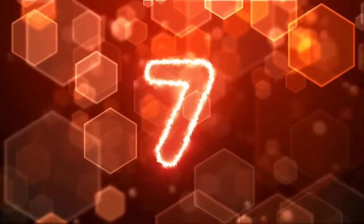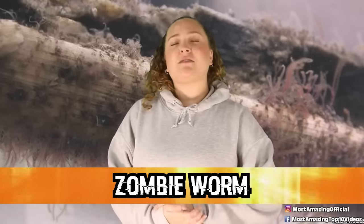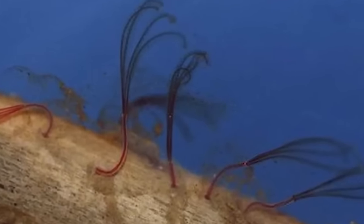So while these guys are definitely very creepy to look at, they're also pretty interesting and kind of talented. In our number 7 spot today, we have the zombie worm. These worms were first discovered in 2002, where they were living in the bones of the carcass of a dead whale, nearly 10,000 feet or 3,000 meters deep in the ocean.